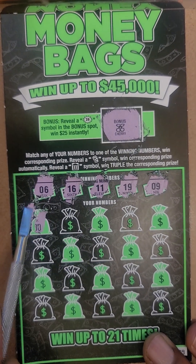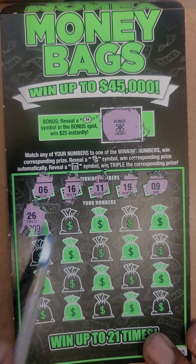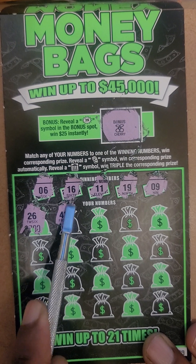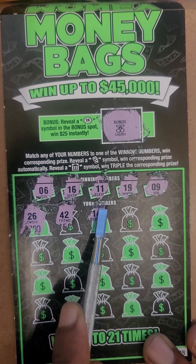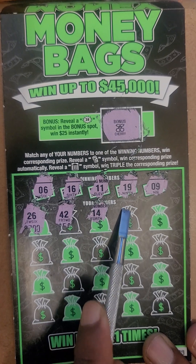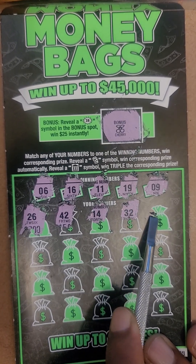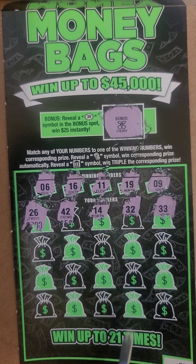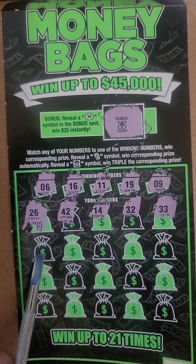Our first number is 26. Our second number is 42. Our next number is 14. Our next number is 32. Our next number is 33. Okay, we got a few more rows to go — we'll see what we can get.